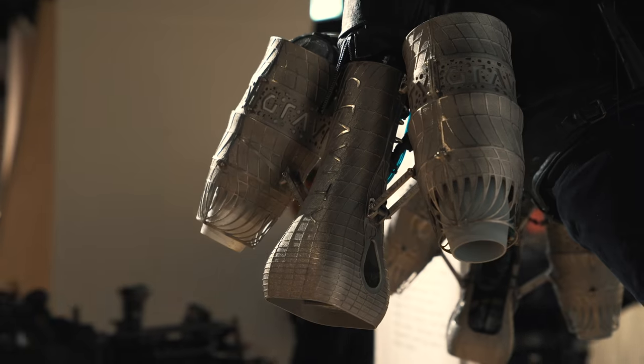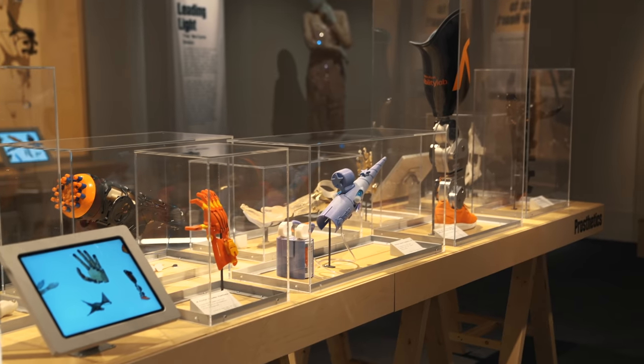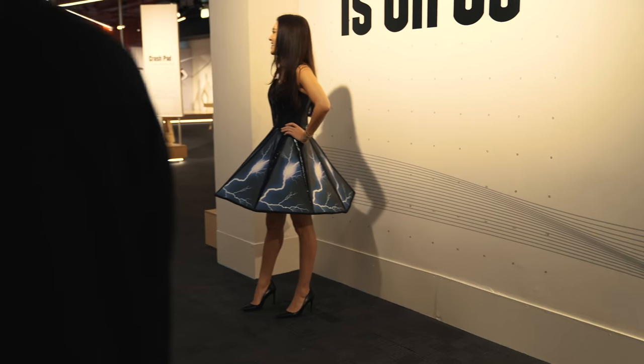Hey guys, it's Krystal and today I'm at the Museum of Science and Industry in Chicago checking out the Wire to Wear exhibit that just opened up here. This is the first ever exhibit fully dedicated to wearable tech and I'm about to experience it for myself, so let's check it out.